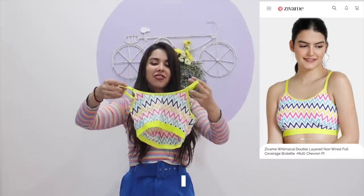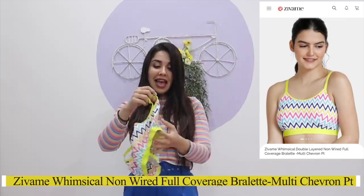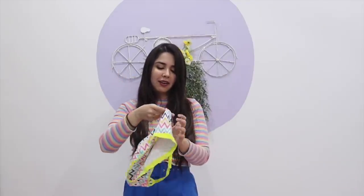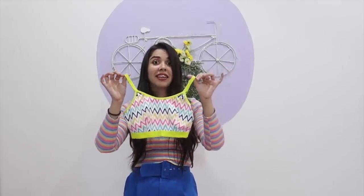Coming back to the haul, the next bralette is this one. I actually already have this pattern in this particular bralette and it fits me the absolute best, so I had to get another one too. I do get sad when hauls end. I think this has matching panties too, so if you like making matchy-matchy sets, you can try that with this.